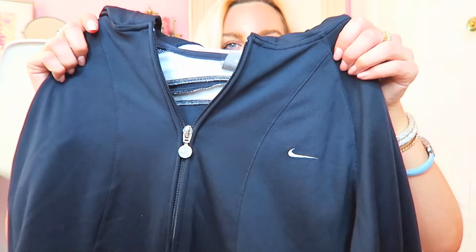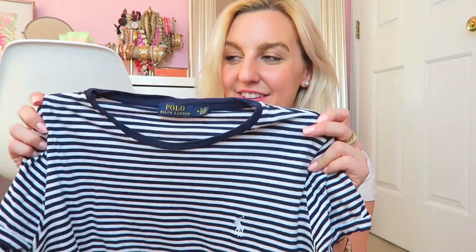I definitely went with a more casual look for Wednesday. I don't think I've ever worn this jacket on my channel — I've had it forever. It's a super cute navy Nike zip-up jacket with a vintage vibe, white sleeves, and the logo under the hood. I styled it with a striped polo t-shirt underneath. I feel like navy is such a neutral for me. I also paired it with my favorite Abercrombie & Fitch high-rise super skinny jeans.